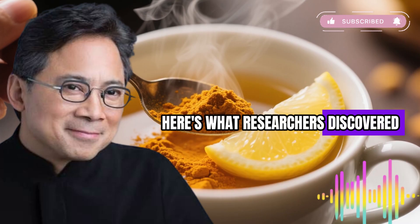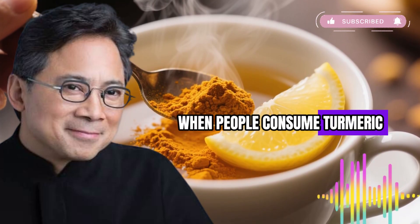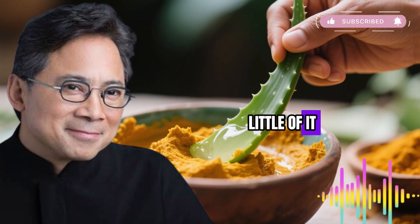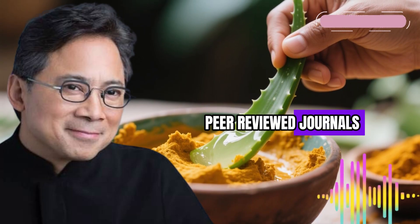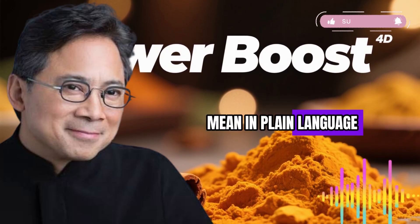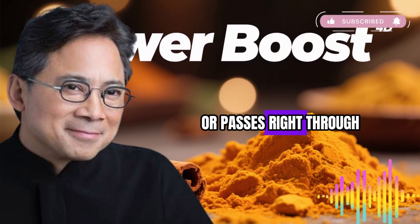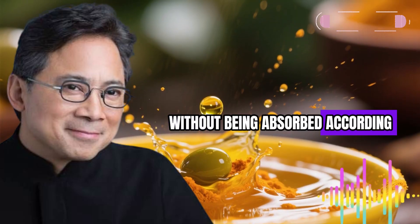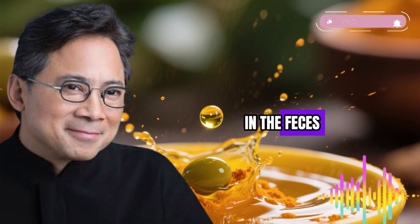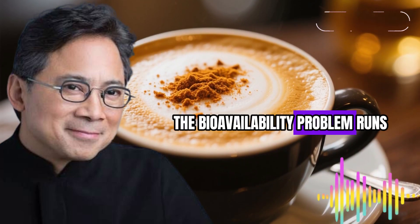Here's what researchers discovered when they studied turmeric supplementation in real people. When people consume turmeric or its active compound curcumin on its own, their bodies absorb shockingly little of it. Research published in multiple peer-reviewed journals demonstrates that curcumin has extremely poor bioavailability. Most of the curcumin you swallow either gets broken down before it reaches your bloodstream or passes right through your system without being absorbed — mostly excreted in the feces with only a tiny amount making it into your blood and tissues.